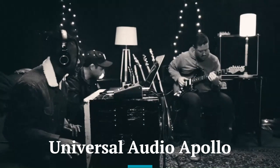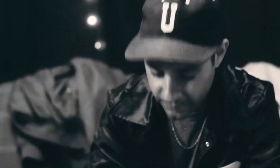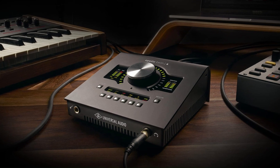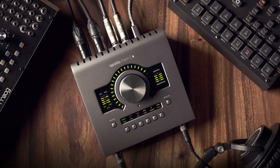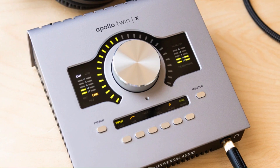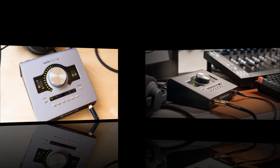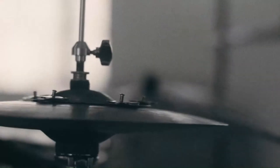Universal Audio Apollo. The Apollo offers unparalleled access to Universal Audio's UAD plug-in library, featuring emulations of iconic analog gear. These plug-ins allow users to replicate vintage studio equipment and achieve high-end sound. The software ecosystem is designed for professionals, offering advanced tools for mixing, mastering, and recording. Its plug-in suite is a key selling point for those looking for premium audio processing capabilities.